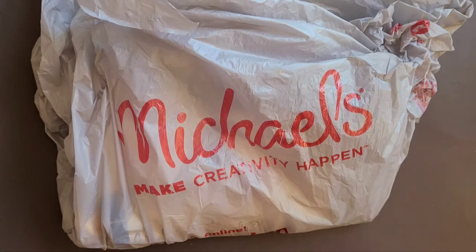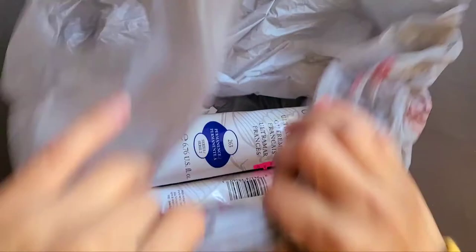They had five paints left and I decided to get all of it. I just thought I'd share with you guys because I'm really excited — and I think only here on YouTube will I find someone else who gets excited about stuff like this.